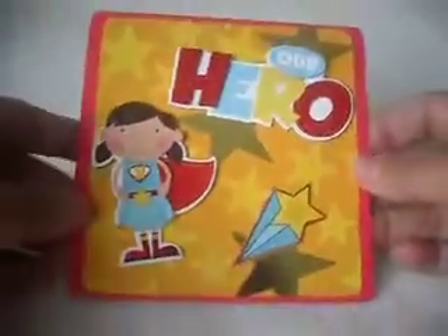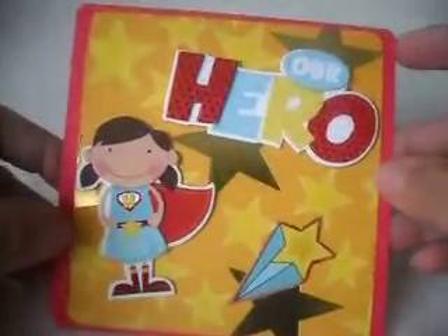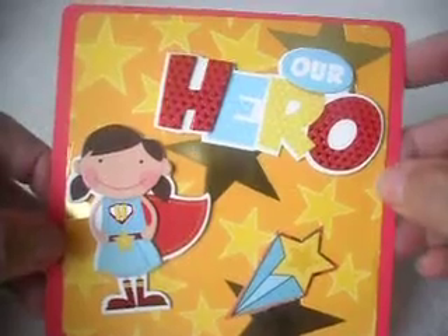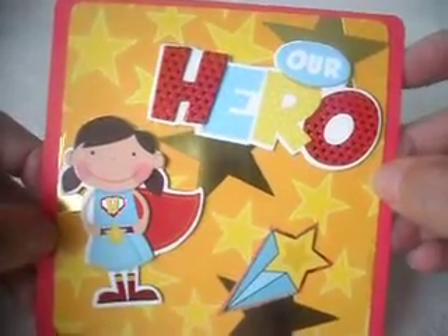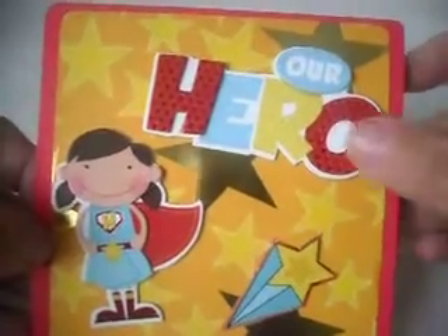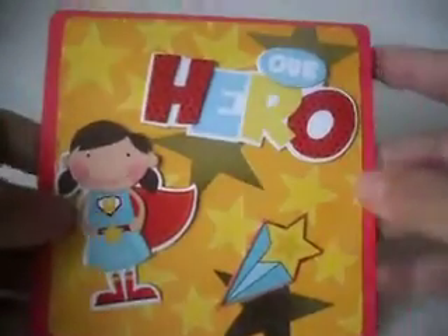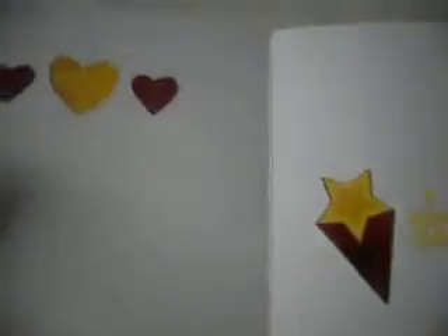These are the cards I did — I've done two. This one is for a little girl. I kept it in bright colors and kept it really simple. These are chipboard pieces that I put on here. And then on the inside, just a few more chipboard pieces, and then I just put a stamp that says, 'A warm hello, you are in my thoughts.'